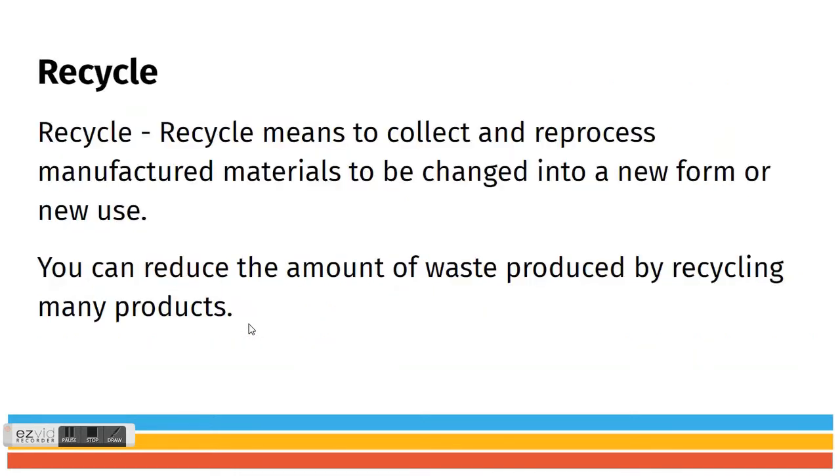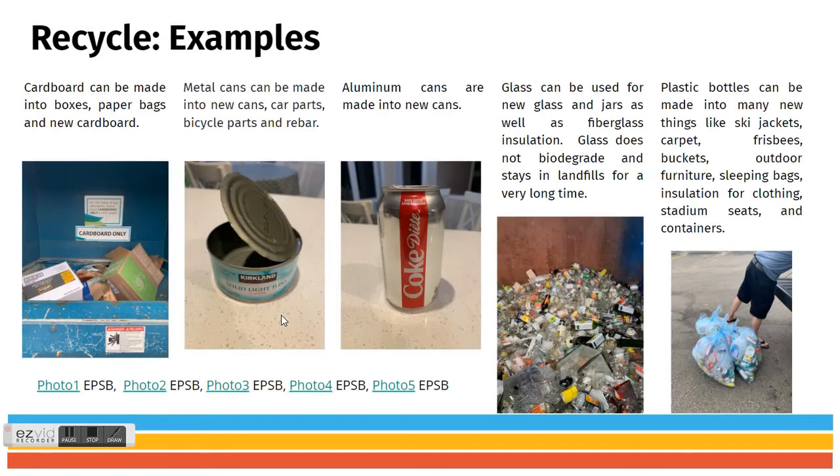We also talked about recycling, which means to collect and reprocess manufactured materials to be changed into a new form or a new use. Examples include cardboard, metal cans, aluminum cans, glass, and plastic bottles. We watched videos on recycling aluminum cans and recycling plastics to see a bit of that process.